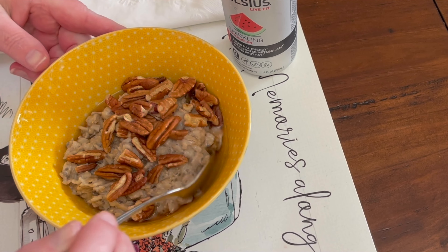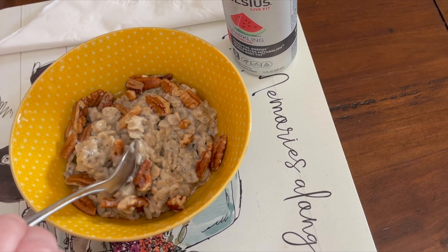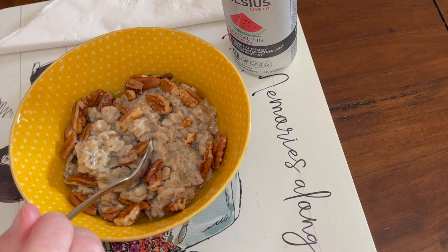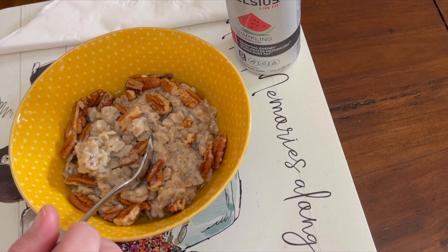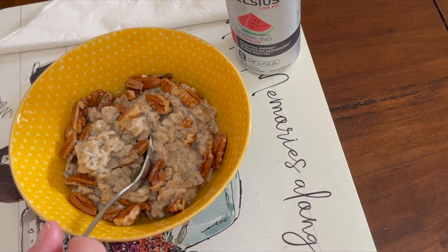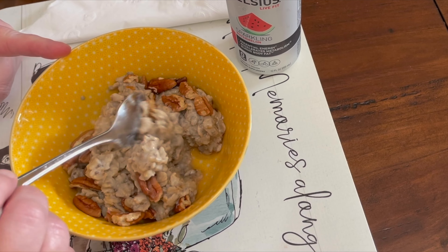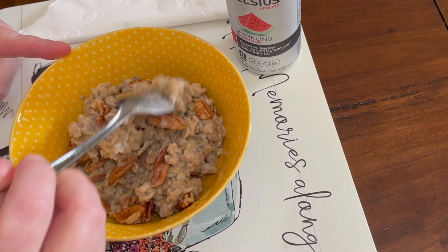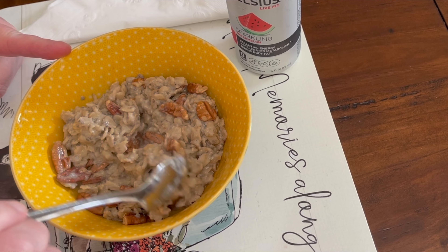I just wanted to share the stats on this. Including my Celsius which is 10 calories, this breakfast is 29 grams of carbs — which is pretty high — and 9.3 grams of protein. Like I mentioned, I don't eat this every week, maybe once a month or twice at the most.